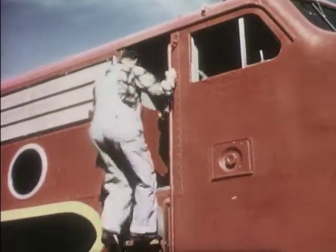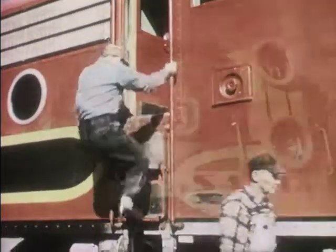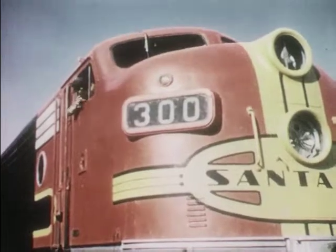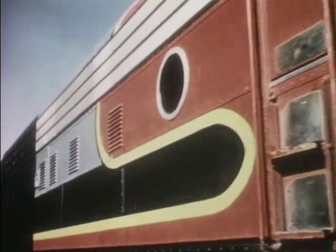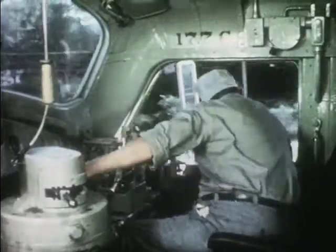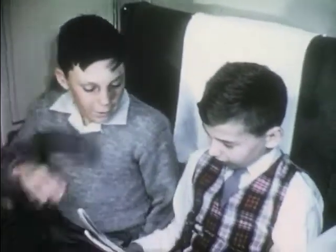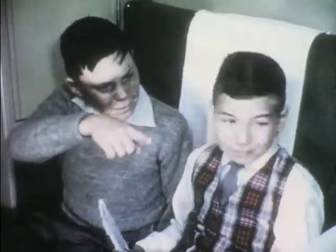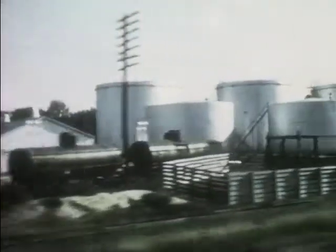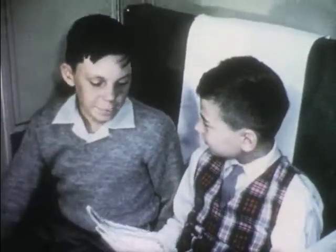It's just a small station, but it's important for the train crew because here the engineer and his helper are leaving the train and a new crew takes over. This way, the train has a rested engineer every few hours. Look who's here — this is Clyde, and Bob has company. Now the boys can watch the landscape together.